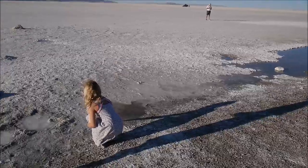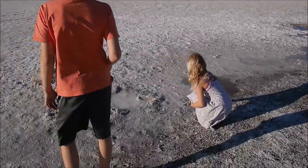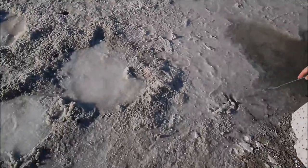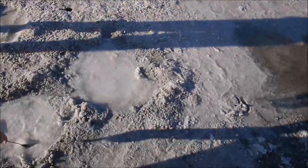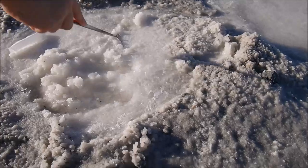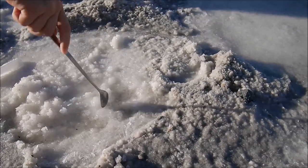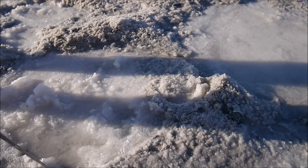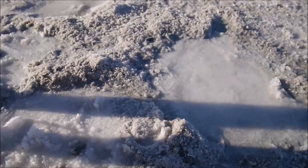We have nice evening shadows. So this is actually how it's made, right — there's water, salty water, and then the water evaporates. You can already see the crystals. It looks like ice right on the puddle.